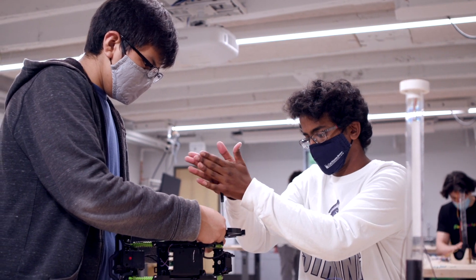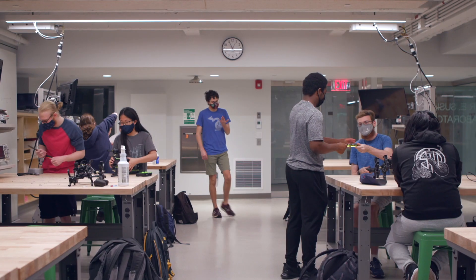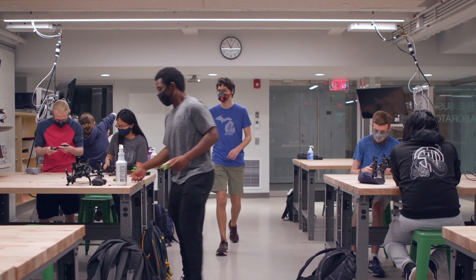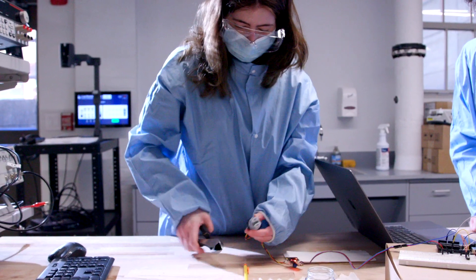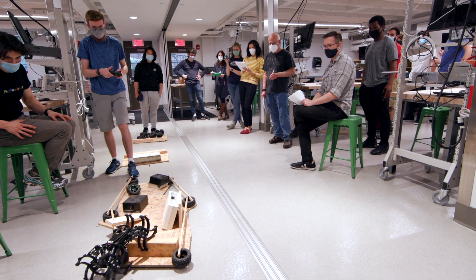One thing that was really cool about this lab in particular was the idea of collaboration and communication. You work with different types of people and learn how to prioritize and give people tasks they were good at, so it really incites friendly competition.